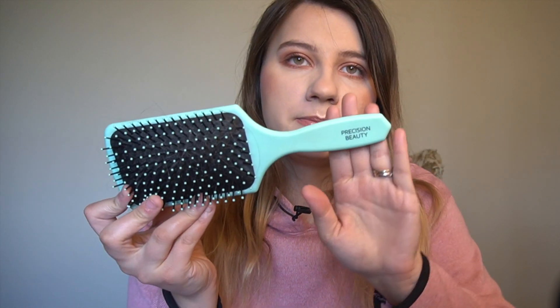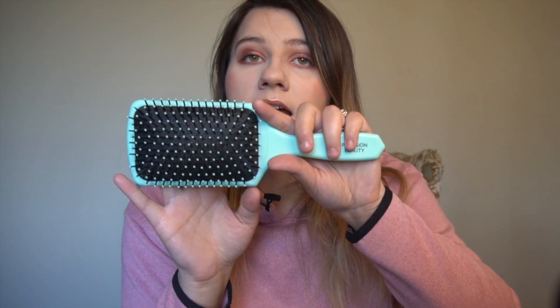This is also a random find — I got it at TJ Maxx for literally $3.99, and it is such a nice brush. I didn't even think about getting brushes at TJ Maxx; I was just there and I actually needed one, saw it, and grabbed it. It is so nice — it is the one by Precision Beauty. I really love this and again it was only $3.99.